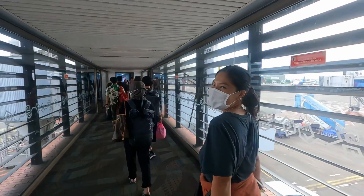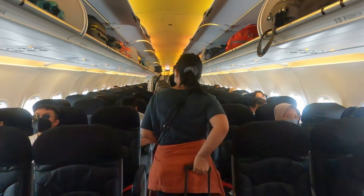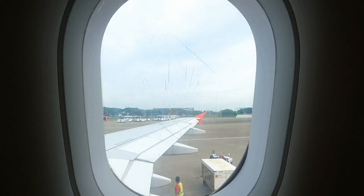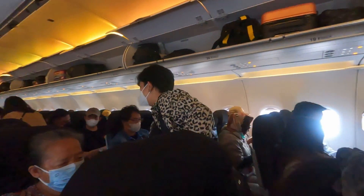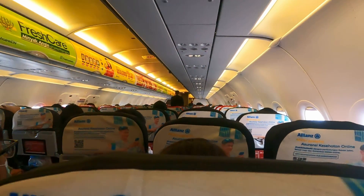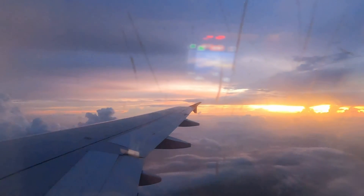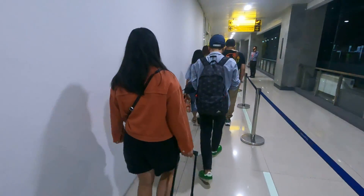Finally to Bali! Finally, we're at Bali. Welcome to Bali — we're finally here after a long journey.